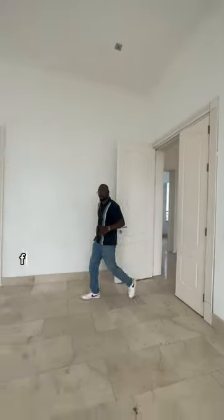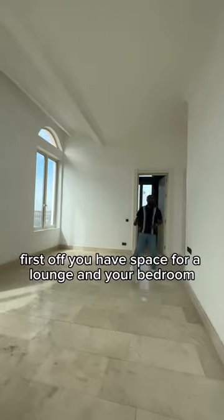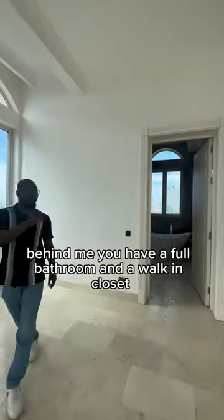Coming into your master bedroom, first off, you have space for a lounge and your bedroom. Behind me, you have a full bathroom and a walk-in closet.